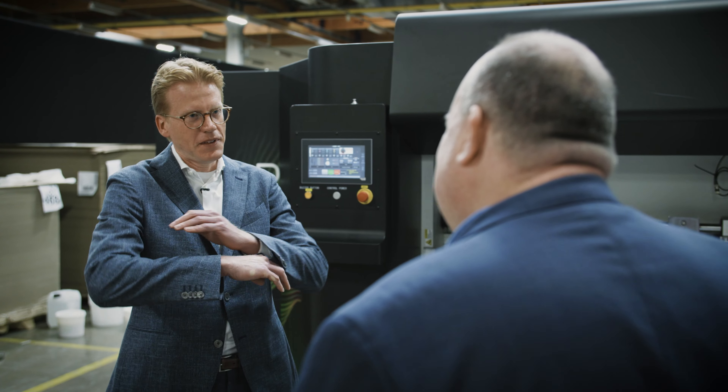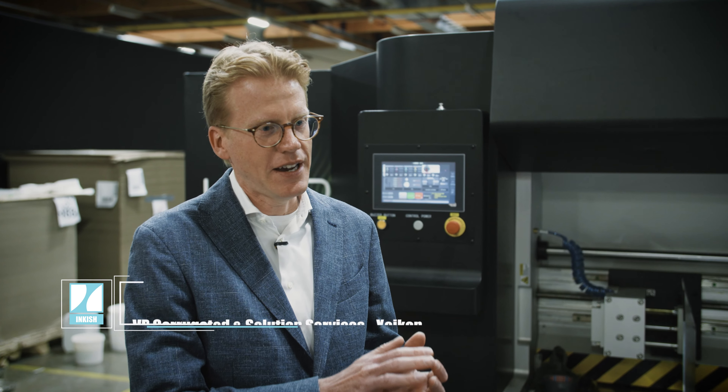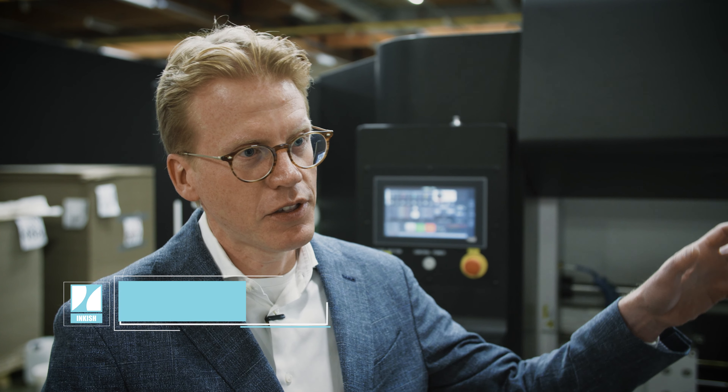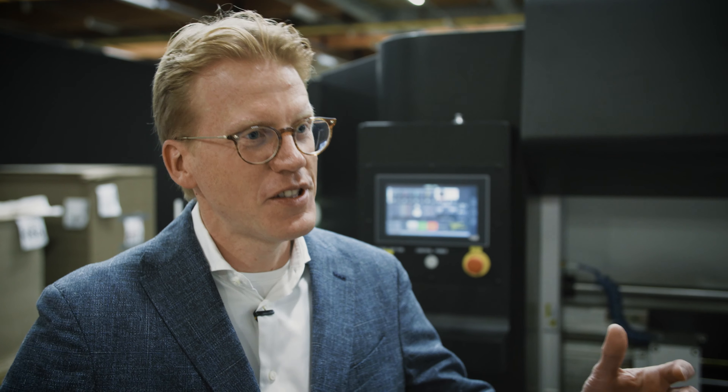My role is that I take overall responsibility of the program at Sycon, which means I'm accountable for everything — from the development of the product itself, to installation at the customer, to the marketing and sales efforts, and obviously also the operational part. So it's the whole thing.